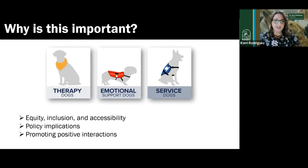This is also a policy issue with local, state, and federal laws. And lastly, it's important for being an informed public citizen and promoting positive interactions. This is a matter of respect and inclusion. Everyone in this room is going to see one of these dogs working at some point in their life, and understanding how they differ and knowing how to act around these types of dogs is really important.